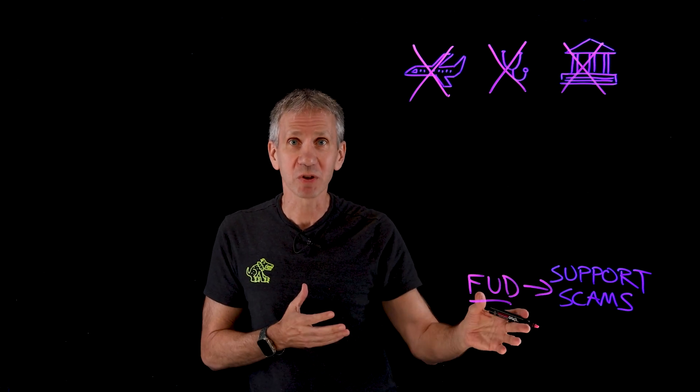What can we do about support scams? In this video, I'm going to take a look at what they are, how they work, and what you can do to guard against them.